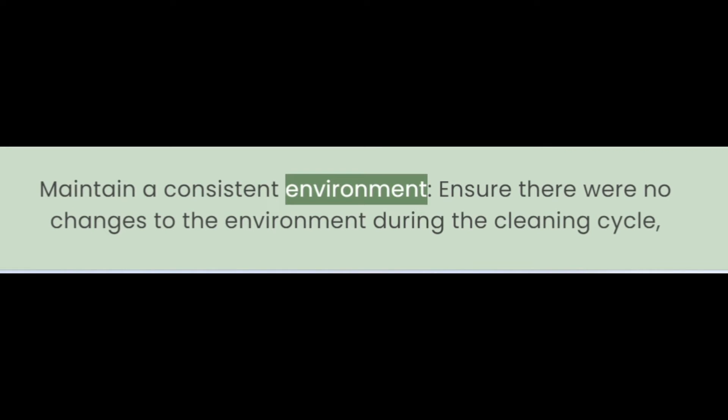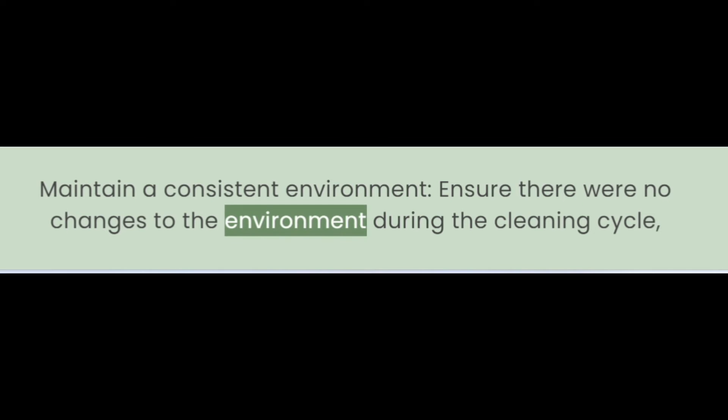Maintain a consistent environment. Ensure there were no changes to the environment during the cleaning cycle, such as closed doors or moved furniture. Simply restarting can fix the issue. If not resolved, then reset it.